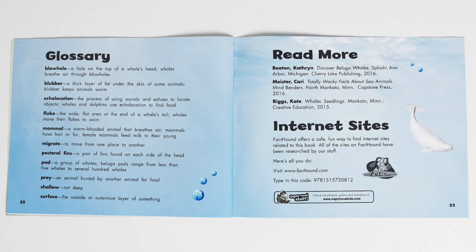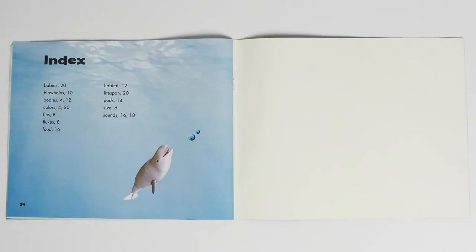Hey friends! Thanks for listening to this book. Please like my video and subscribe to my channel, Jana's Bananas. Thanks a bunch!